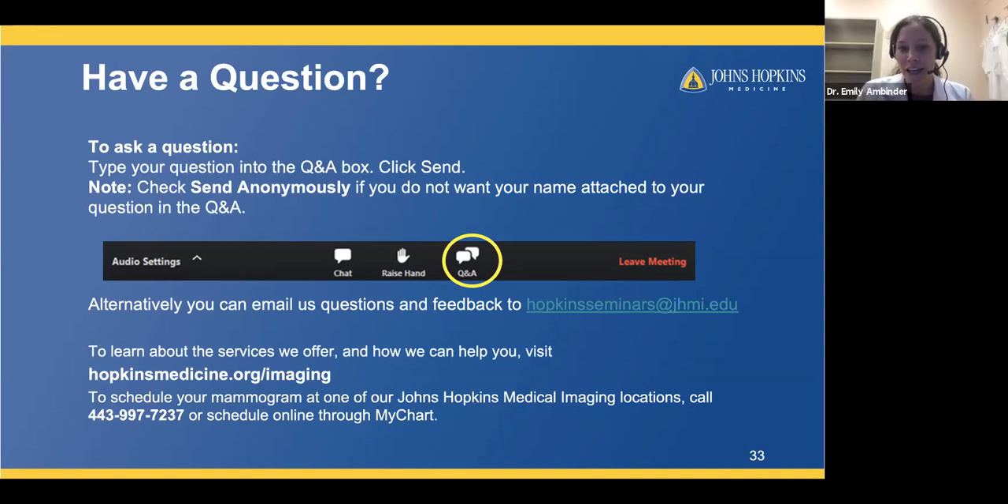Q: Can you request a 3D versus traditional mammogram, or does insurance require a specific diagnosis? We offer 3D mammograms at all of our sites and to all patients — no specific diagnosis is required. Currently, most insurance plans cover 3D mammograms, though there is an extra charge and a few plans may not cover it. We can help you figure out whether your plan covers it. Almost all insurance plans currently cover 3D mammograms for screening.